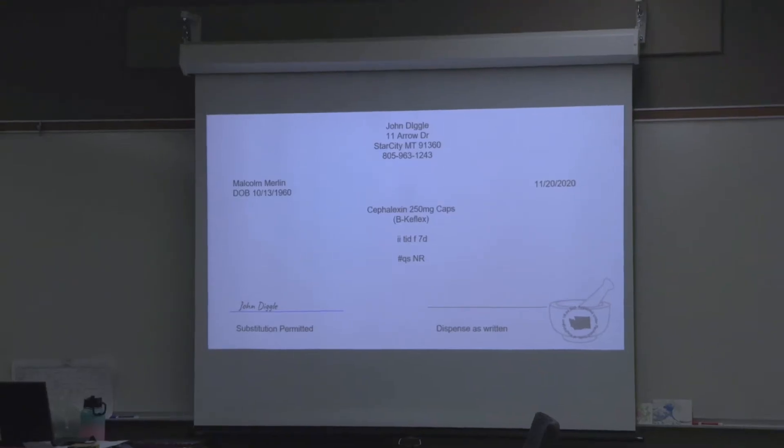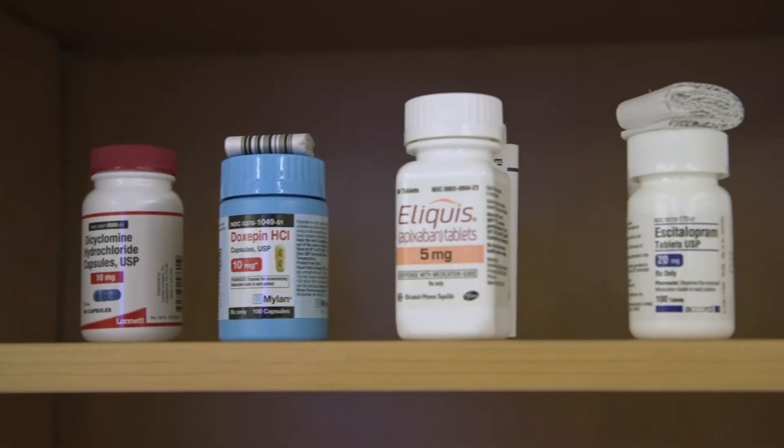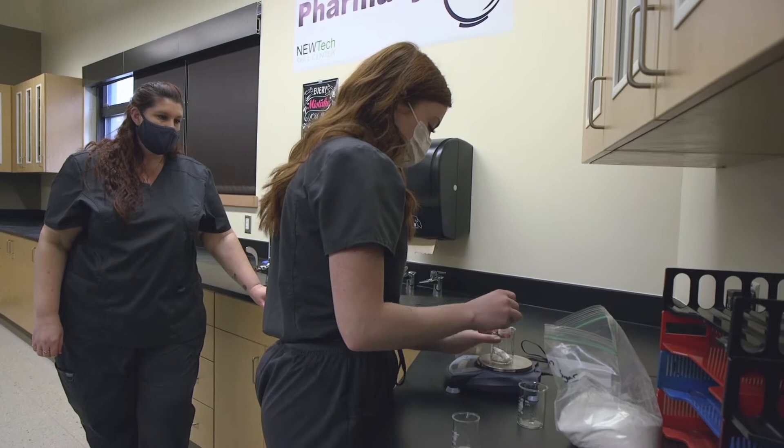I'll be able to have a jump start in a career before I get into the career, basically. Skills like typing a prescription, identifying and dispensing the top 100 drug brand and generic medications, and creating specialized compounds.